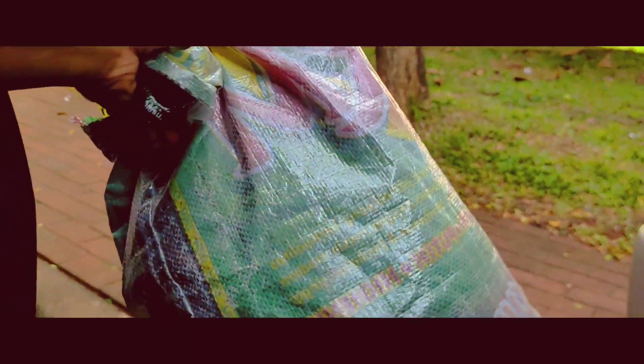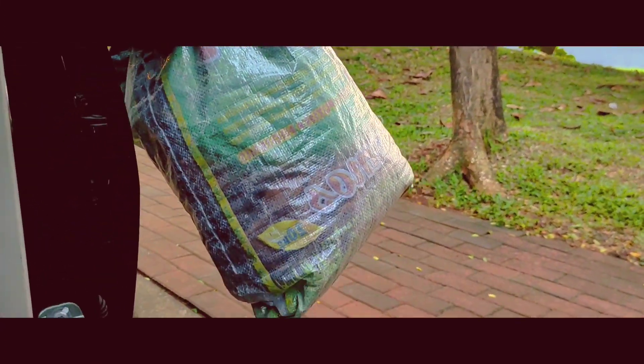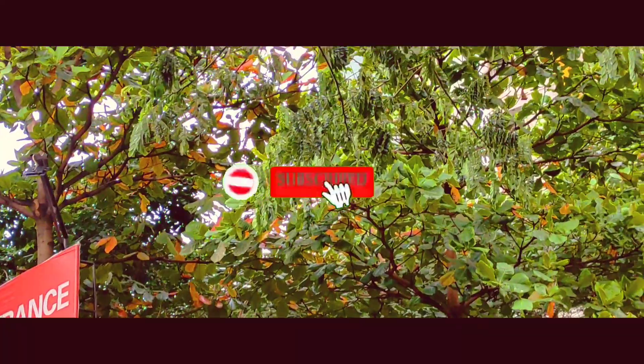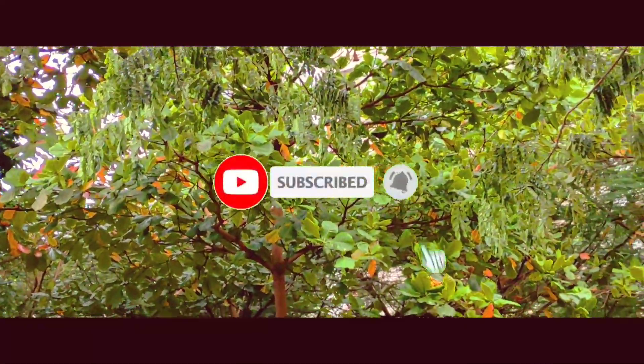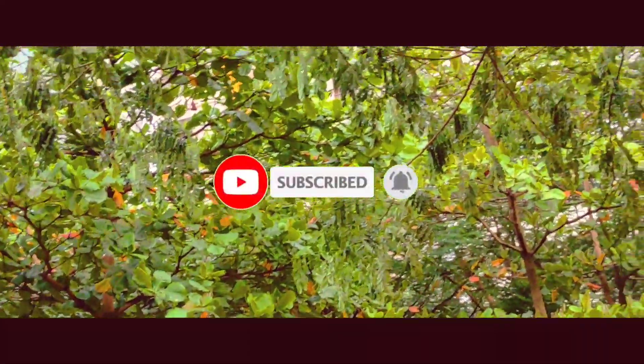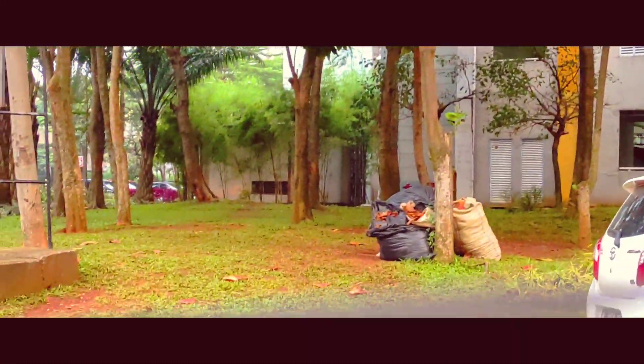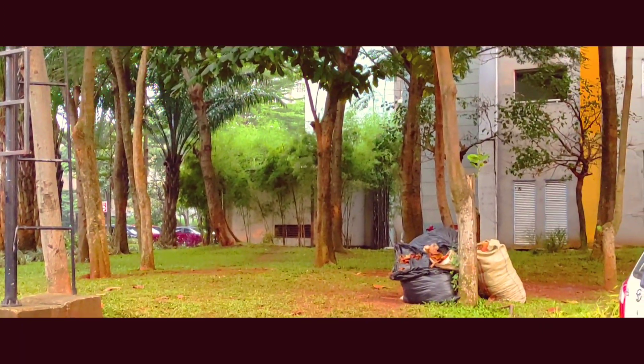Yang pasti kalian harus coba mampir ke sini kalau mau dapat ketapang gratis tanpa harus mengeluarkan biaya. Jangan lupa subscribe karena subscribe membangun konten gue menjadi lebih baik lagi guys. Keep support dan bikin channel percupangan Indonesia semakin solid. Sampai ketemu di video selanjutnya, bye!